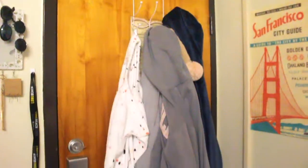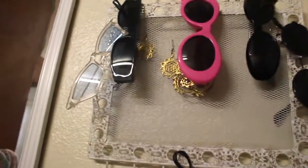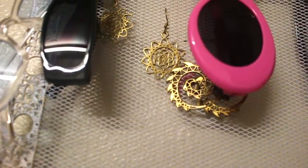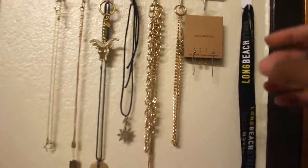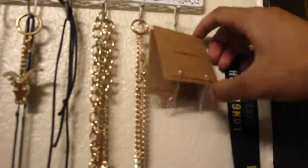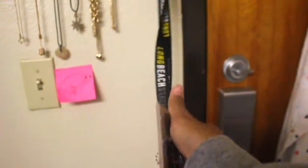So this is my door. I just have like my hoodies and this is like my wrap for showering. And over here I have my sunglasses, hanging earrings, and some almond necklaces and things I haven't worn yet. And this is my lanyard with my ID.